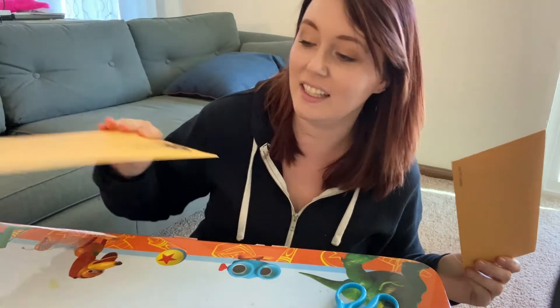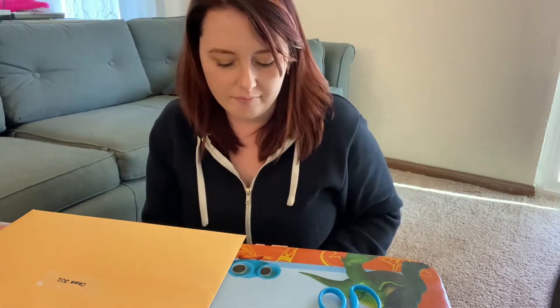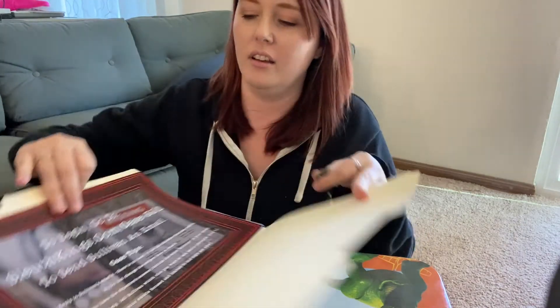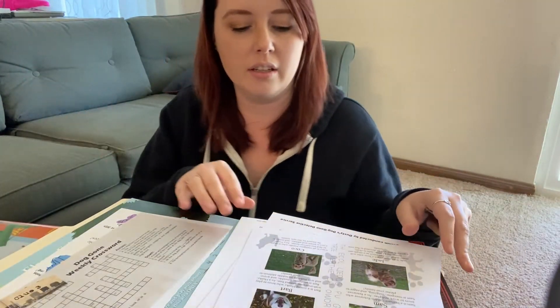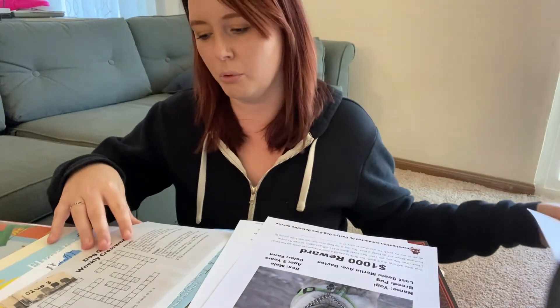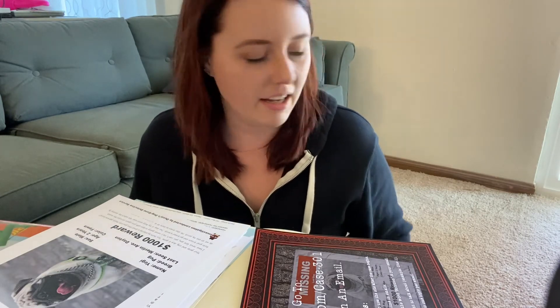You get a big manila envelope — it says Case 301, and then this says Case 301 Epilogue. It comes with a whole letter from a gentleman named Brian, explaining his situation. There's a lot in here. The important thing is that it's all organized — this gives you clues one through four. I think we've got enough of an idea of what this first box is like to really understand how I feel about it.